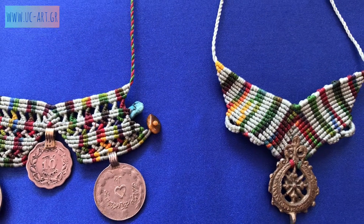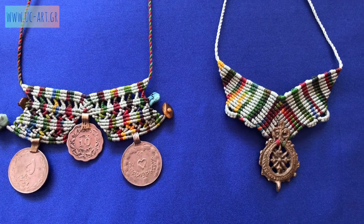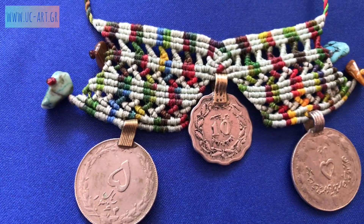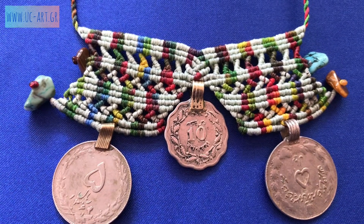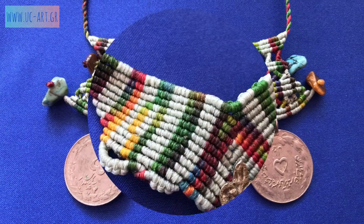Hello everyone! Here I'm showing you two bohemian macrame necklaces. The first one has three old coins of the Ottoman Empire along with some turquoise and tiger eye beads, and the other one has a piece of a Greek traditional jewelry from the 19th century.